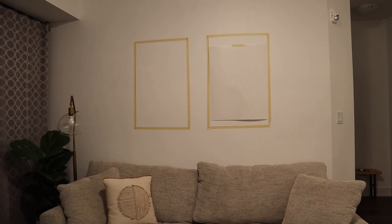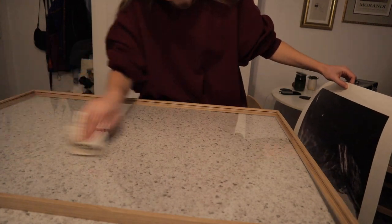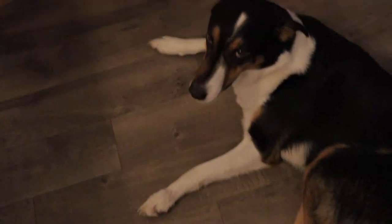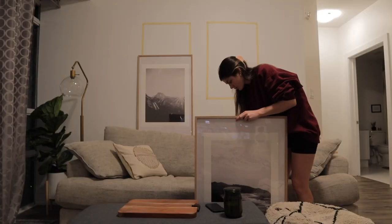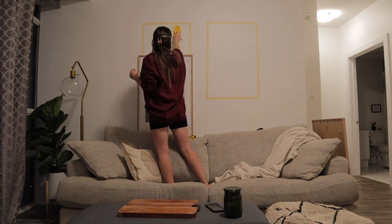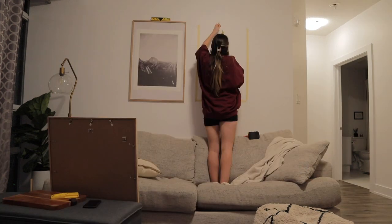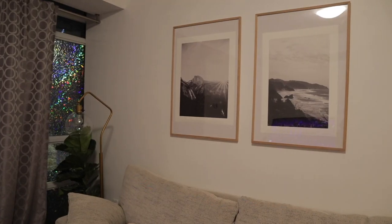I wanted to add some scale to the room so I chose two really large frames — white oak, real wood, so they're going to last a long time. Make sure you get that pet hair out before sealing the deal. I used the paper that came with it as the backing until I get them properly framed with a mat. I ordered two images from Society6, going for a black and white mountain theme. I didn't need to screw into a stud or an anchor because these pictures were less than 10 pounds, and screws in drywall can hold up to that weight.